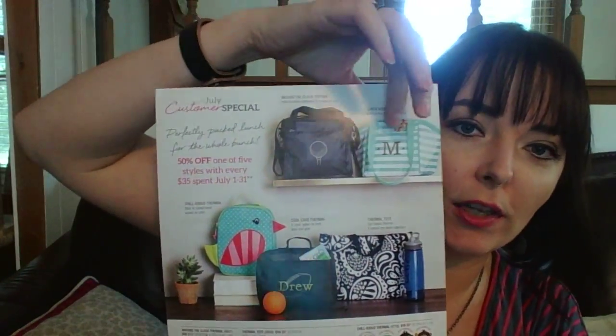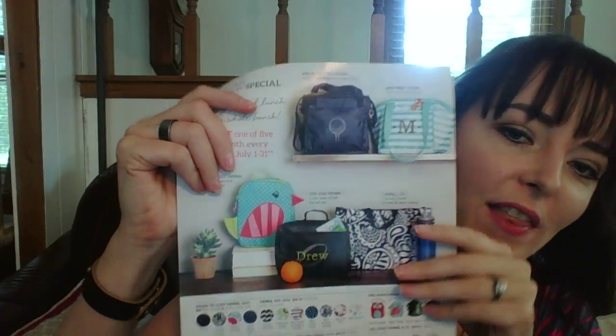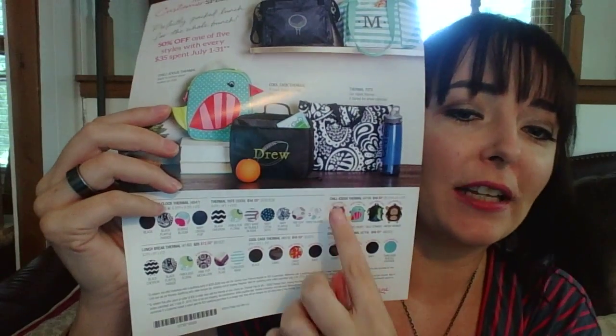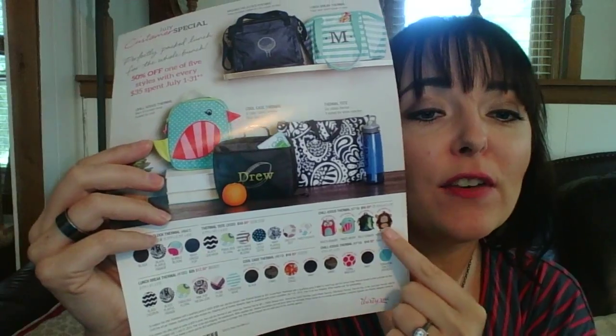So we got the round o'clock thermal, the lunch break thermal, the thermal tote, the cool case thermal, and then look, the chillicious thermals are back! Remember, you got the owl, you got the little tweenie bird, you've got a bug, and you have a monkey.